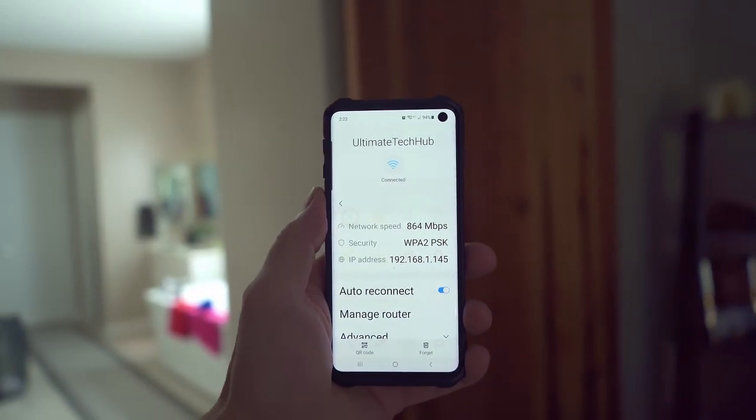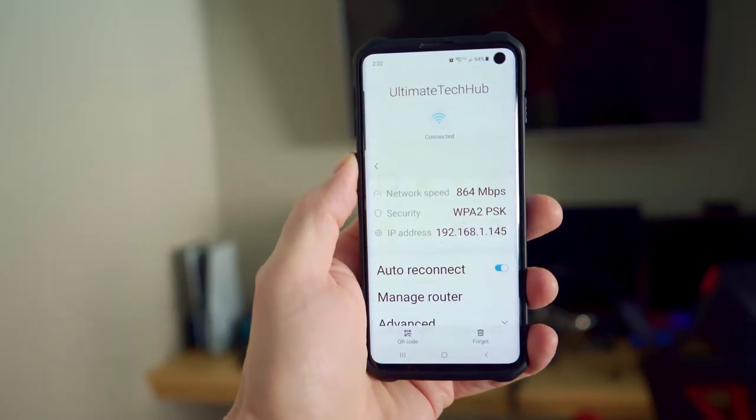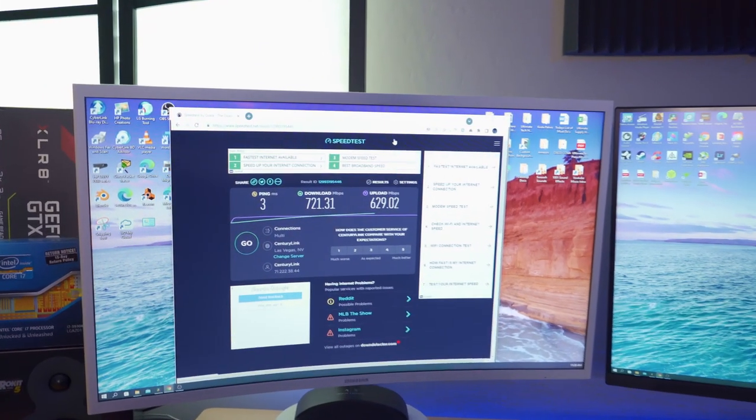These are our current Wi-Fi speeds in our home office right now: 576 megabits per second. We tested our Wi-Fi in different rooms throughout our house and our speeds range from 350 megabits per second all the way to 850 megabits per second. And those speeds are actually faster than our wired speeds.